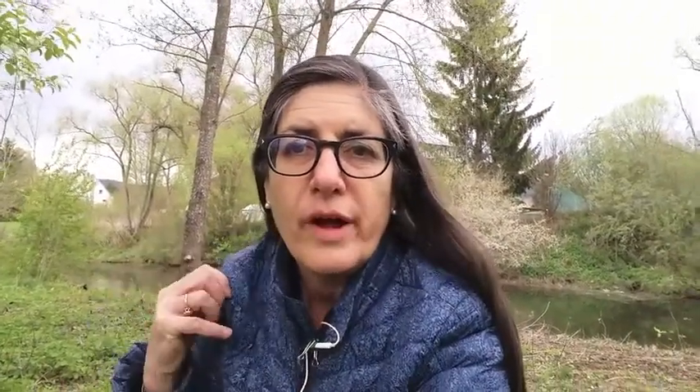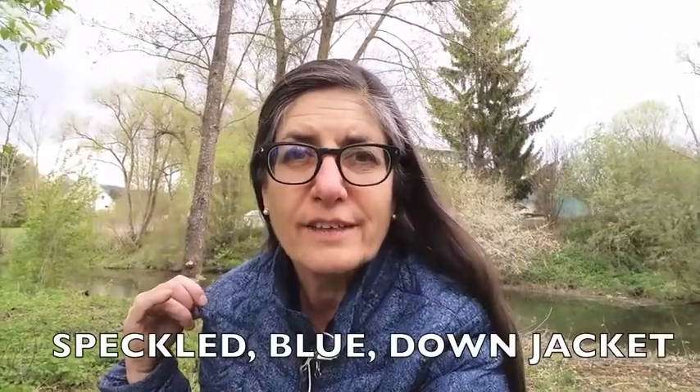So even if it's a cold windy day, I'm still out here to talk to you. Now, what am I wearing today? Well, I'm wearing a speckled blue down jacket.